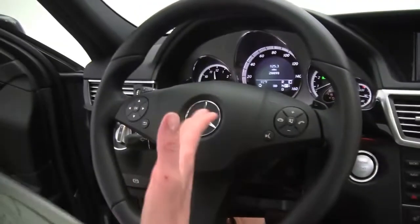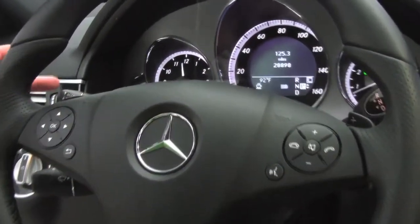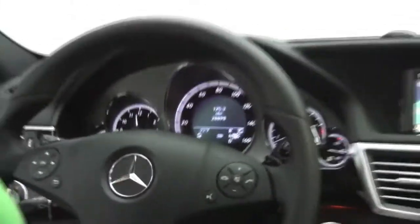The upholstery is in wonderful condition. Bluetooth capabilities. Alert assist. Steering wheel mounted audio controls. Paddle shifters. Cruise control. And as you can see, the vehicle has 28,898 miles on it.